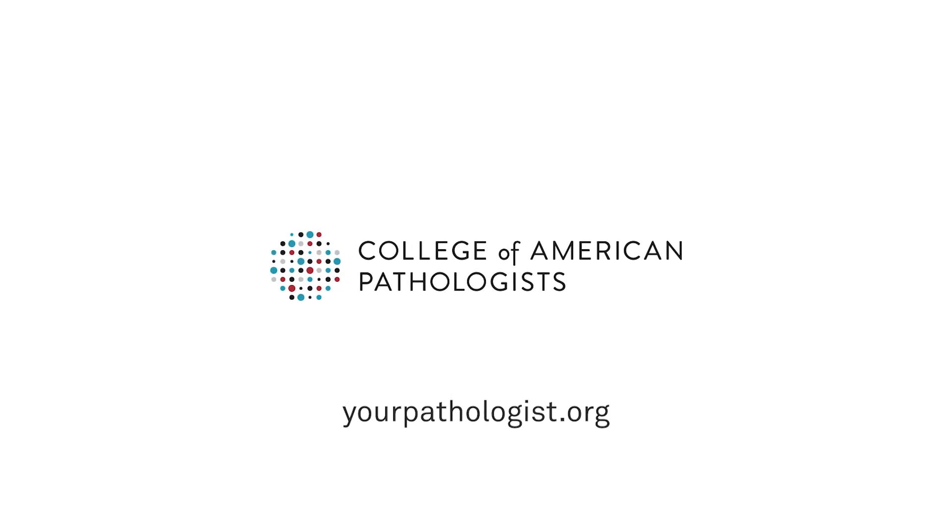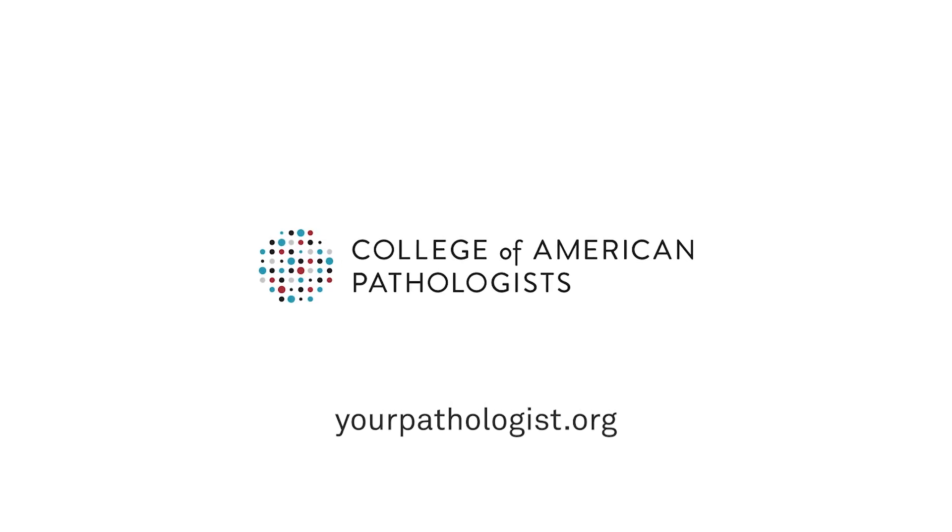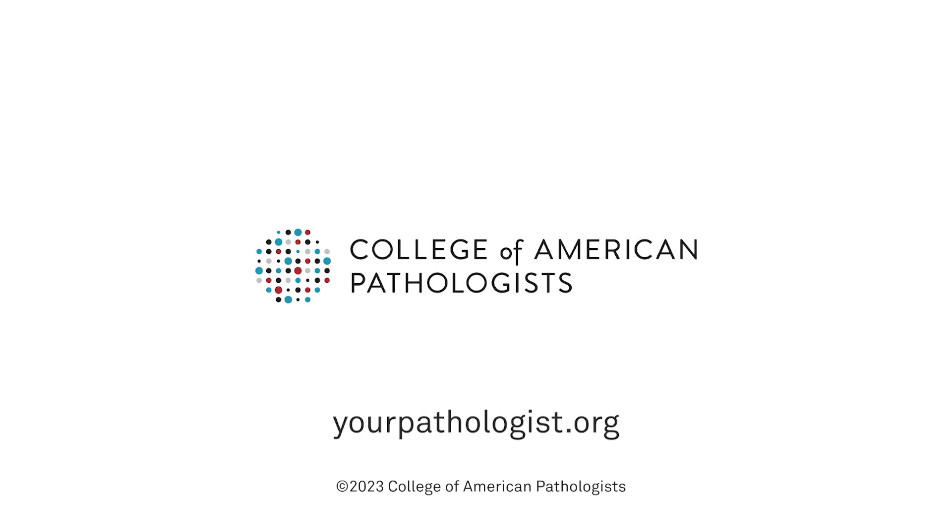You can find more answers to questions about your pathology report at yourpathologist.org. Thank you.